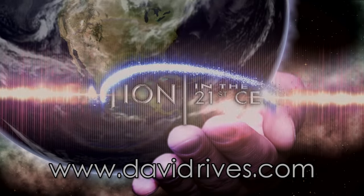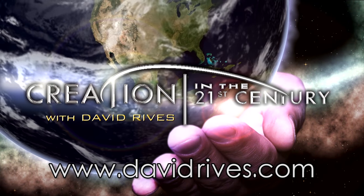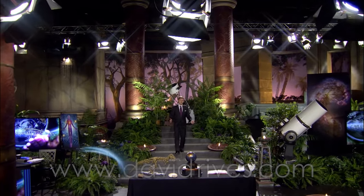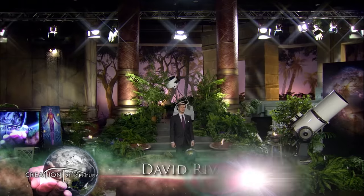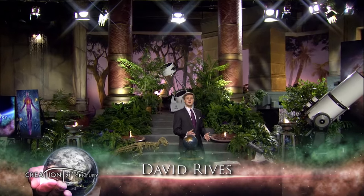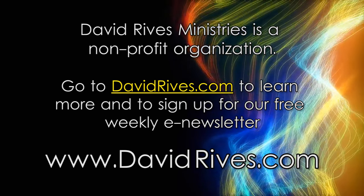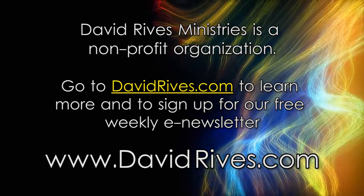Don't forget to subscribe to our channel to learn something new every week. David is host of the television show 'Creation in the 21st Century,' as seen on TBN every week, reaching millions of homes around the globe. Sign up for email updates at davidreeves.com to receive free content and videos.